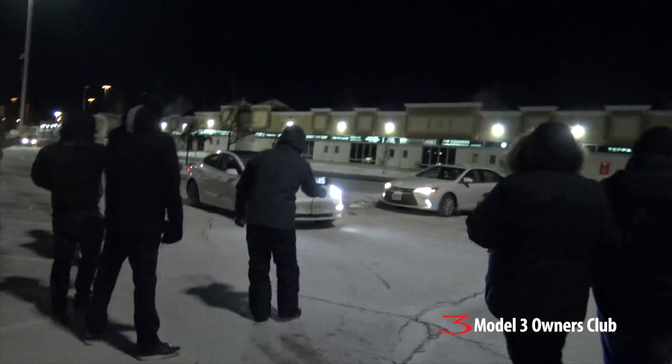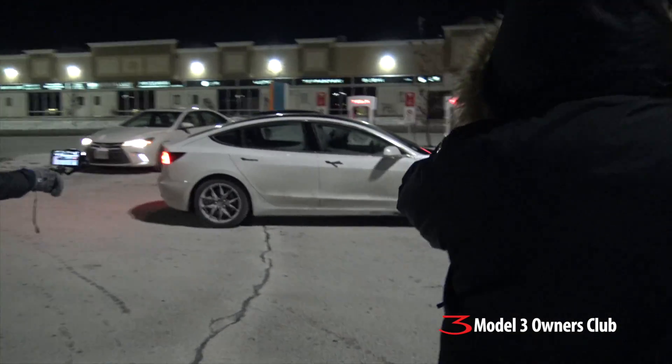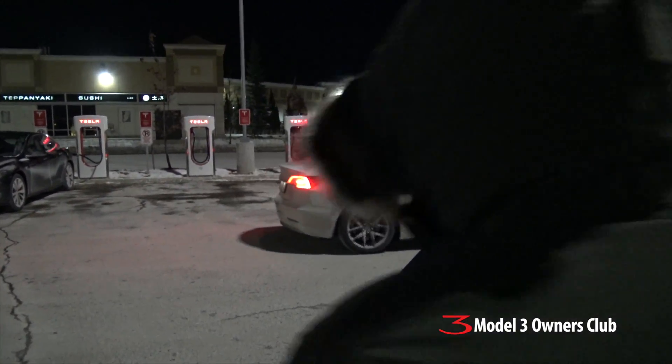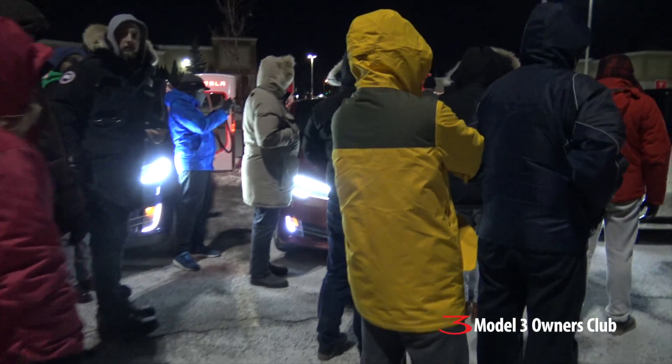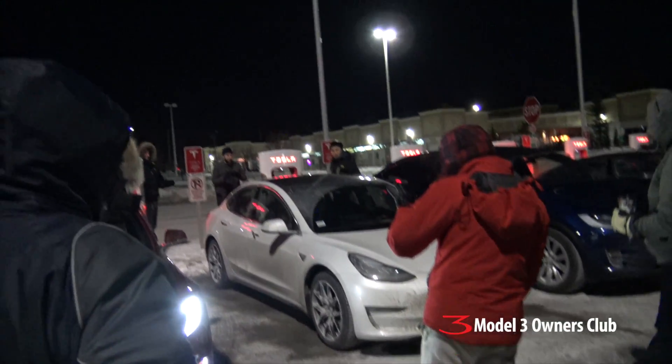Here he is — he's just arrived. Here you go. Wow, we got a good turnout here tonight. And here is a Model 3! Woohoo! You made it!